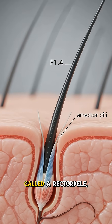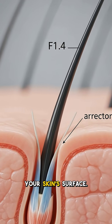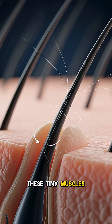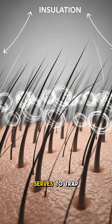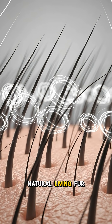It all begins with tiny muscles called erector pili, attached to each hair follicle just beneath your skin's surface. When triggered by cold or fear, these tiny muscles contract, causing each individual hair to stand straight up. This action primarily serves to trap a layer of insulating air close to the body, like a natural living fur coat.